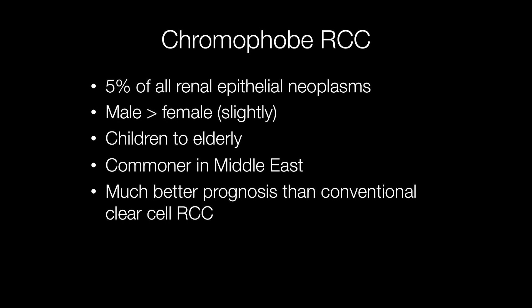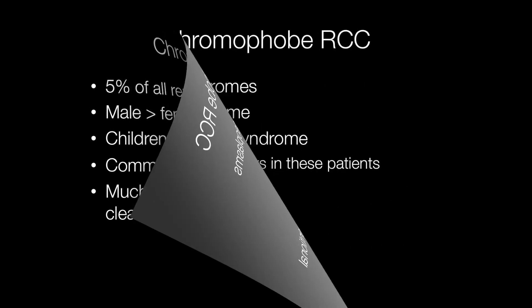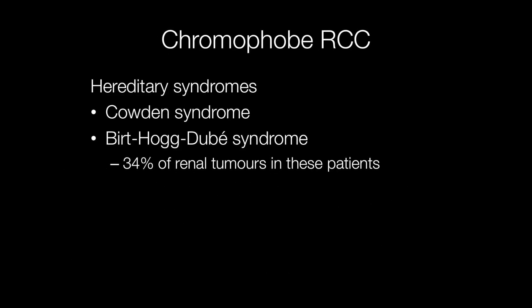Importantly, chromophobe renal cell carcinomas have a much better prognosis than conventional clear-cell renal cell carcinomas. There are a couple of syndromes associated with chromophobe RCCs: Cowden syndrome and Birt-Hogg-Dubé syndrome. In Birt-Hogg-Dubé syndrome, 34% of renal tumours in these patients are chromophobe.